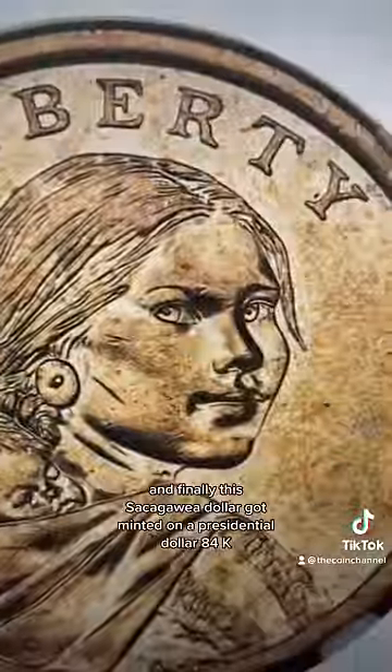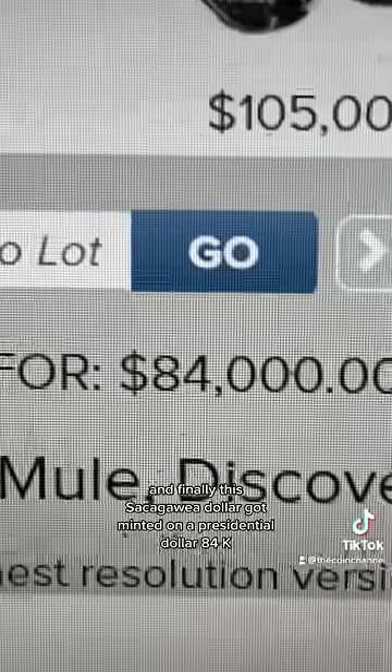And finally, this Sacagawea dollar got minted on a presidential dollar — $84,000.